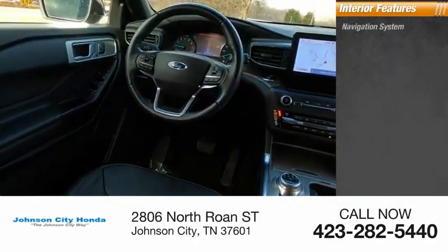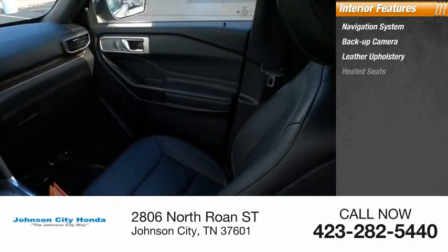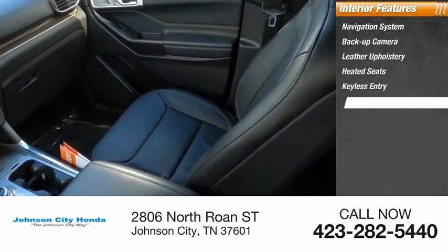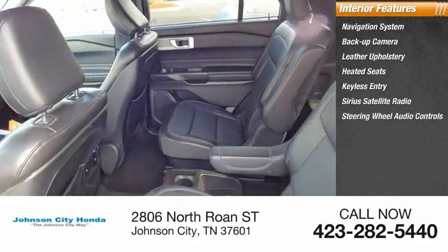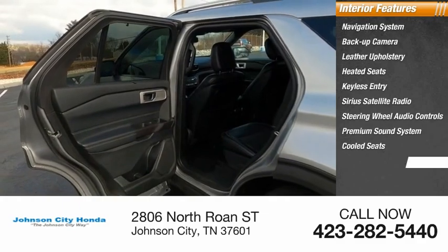Inside you'll find navigation system, backup camera, leather upholstery, heated seats, keyless entry, Sirius satellite radio, steering wheel audio controls, premium sound system, cooled seats, cruise control.